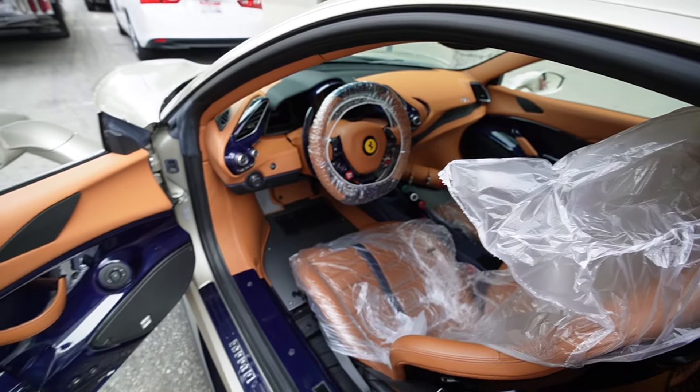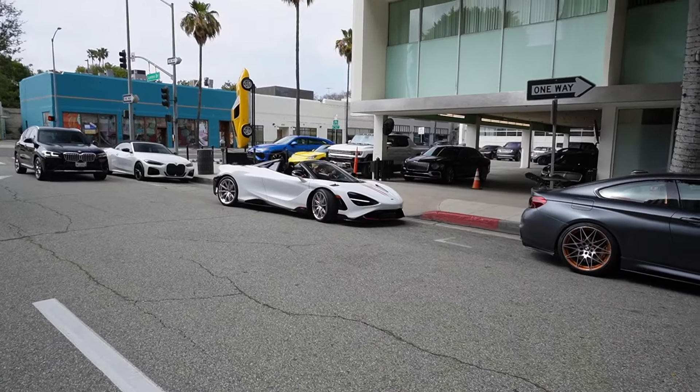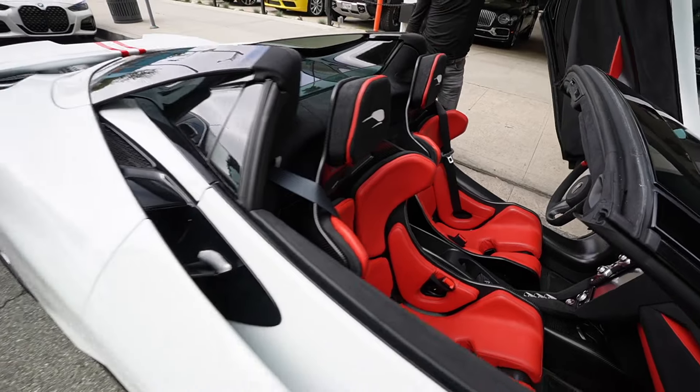Steering wheel, paddle shifters, everything blue carbon. And they just got the McLaren 765LT Spyder too. Look at the seats - the seats are ridiculous.